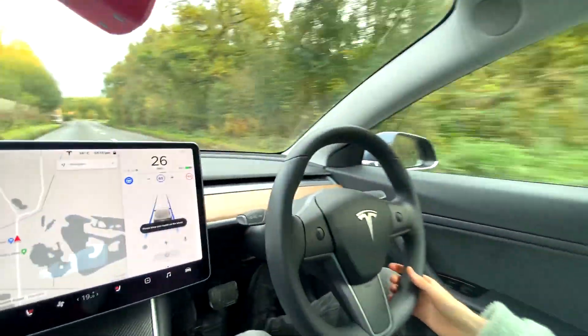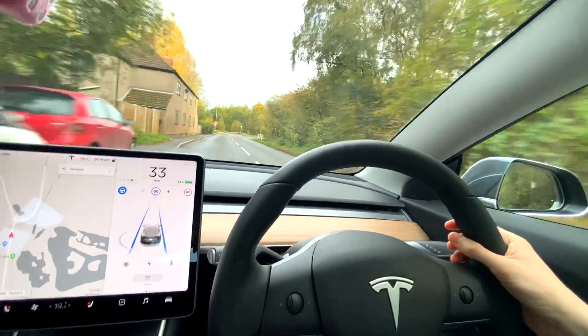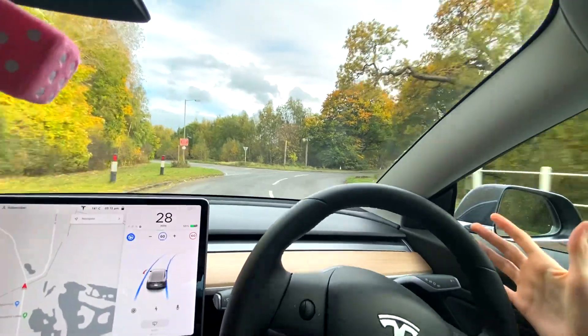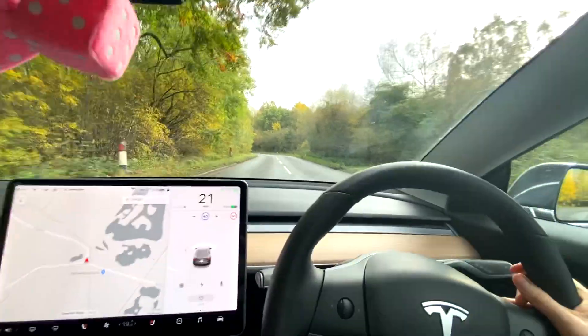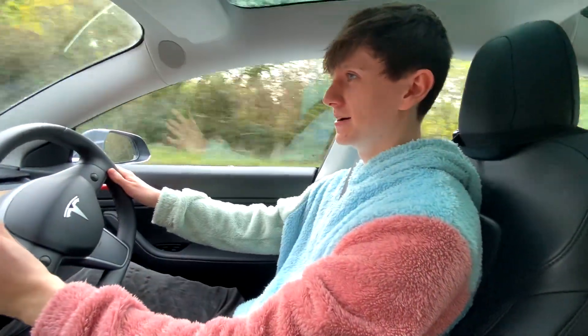Historically, autopilot slowed down way more than it needs to on this corner. This time it's actually taking it at a reasonable speed. I'm not controlling the car but holding the wheel — and I had to take over there. It was definitely going a bit wide, so definitely not very impressed with autopilot that time.